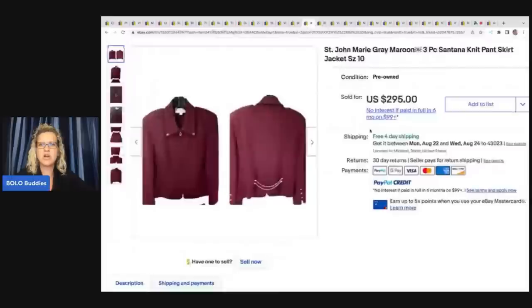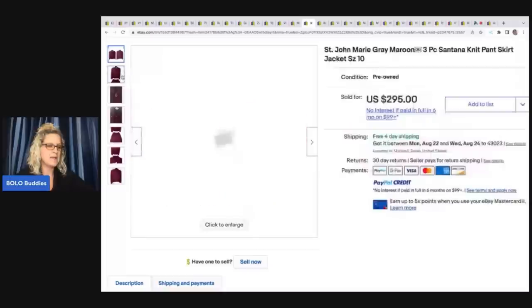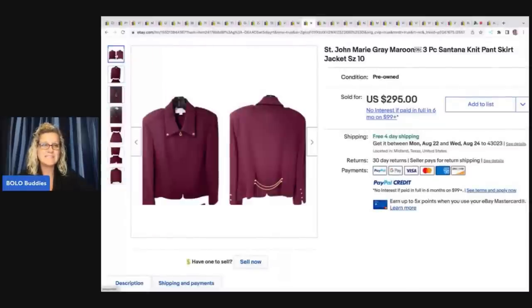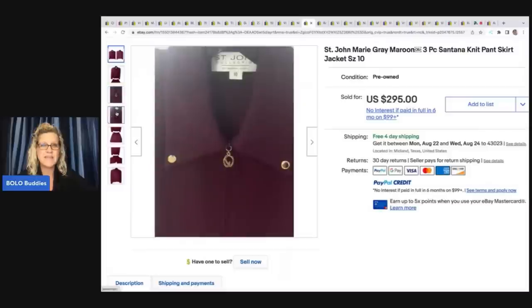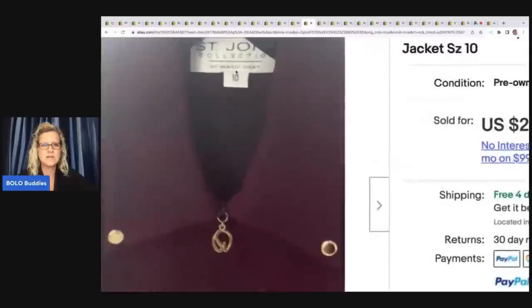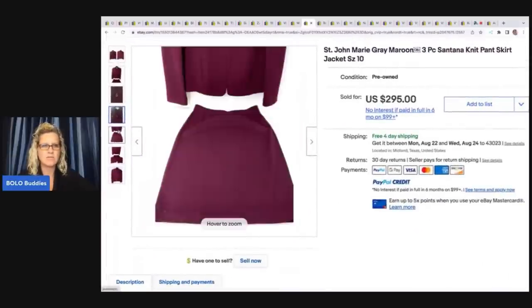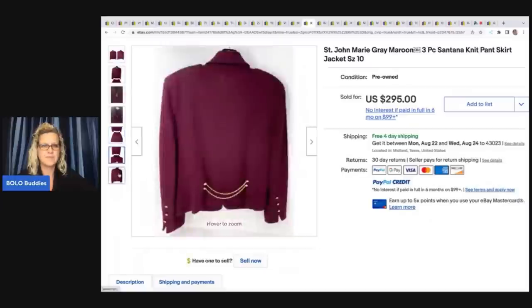The next item is a St. John Marie Gray. He said that if you see the Marie Gray label, those go for more money. These came from his late mother's estate — he had about 10 of them. He listed them all and they all sold within a week of listing, anywhere between $200 and $500 each. He said the blingier they are, the more they go for. He sold this one for $225.